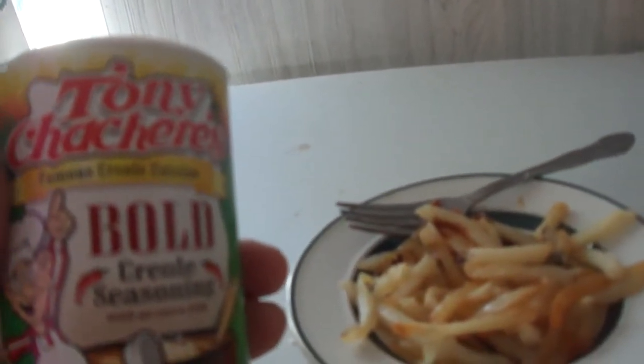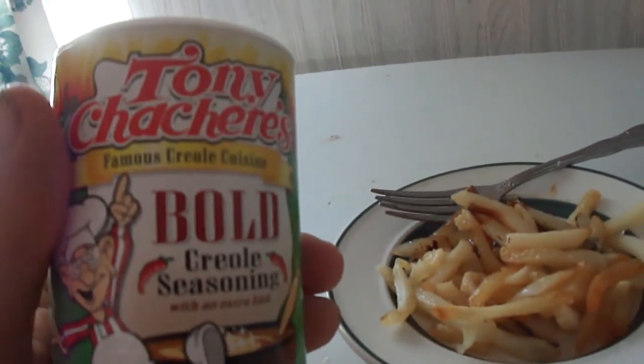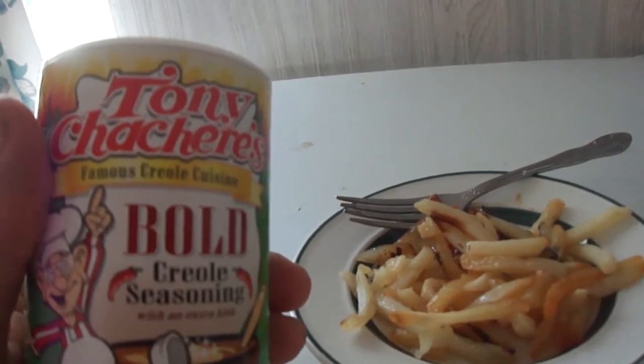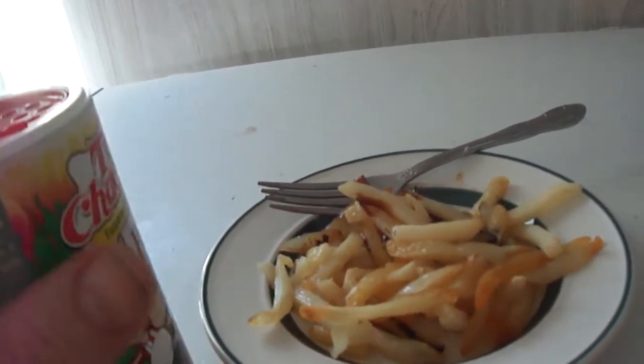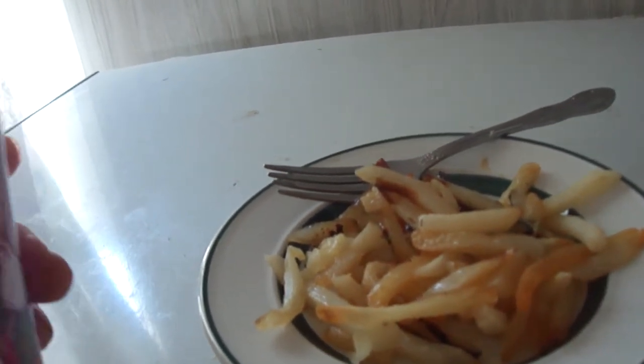I remember when I was in Fort Detrick, Maryland, my one fellow soldier, Speed, was telling me about how good this stuff was. I think after I got out of the army I bought some at Sure Fine, and I haven't had it in a while. And this is their Bold Creole Seasoning.